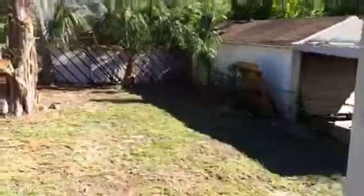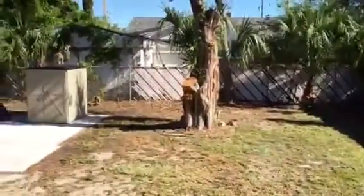We also have a completely fenced-in backyard with a storage shed.